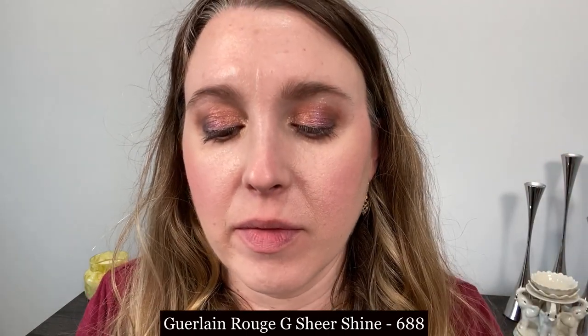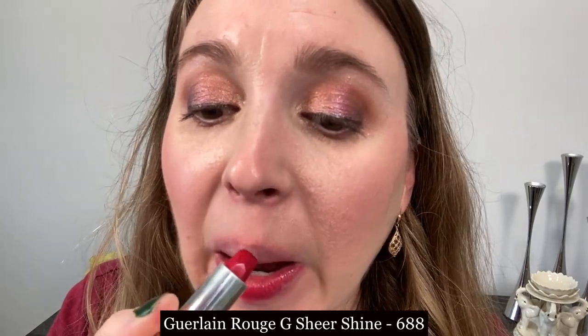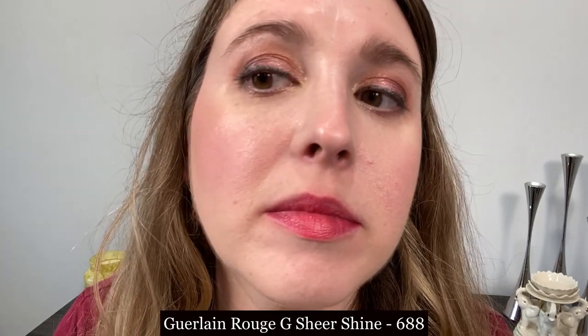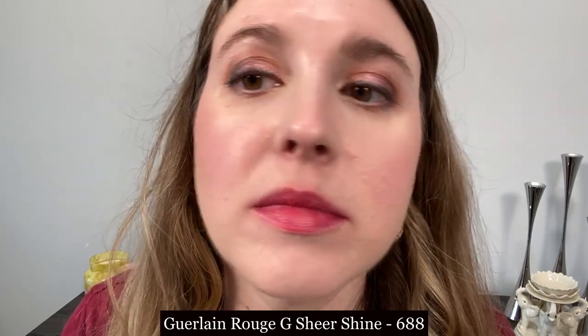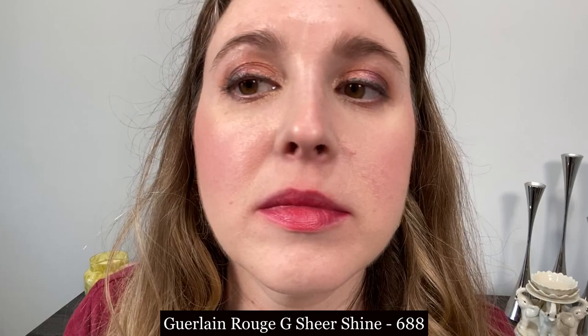We are now looking at another Guerlain lipstick — one of the new sheer shine formulas released this year in shade 688. You can see these are going to be a sheer lipstick, and they are a bit firmer in the tube so there's a little bit more drag applying them. They feel creamy and comfortable on the lips but have a thinner, more sheer texture. Some shades with more glitter can feel a little gritty upon repeated application, though this is not one of those shades.